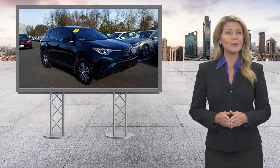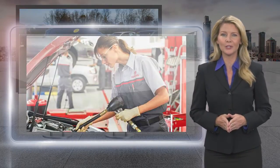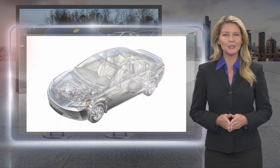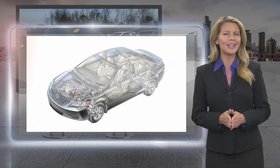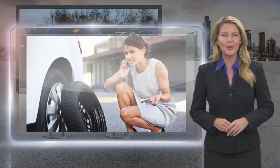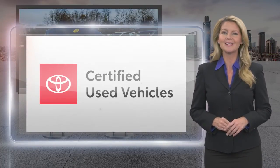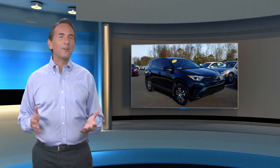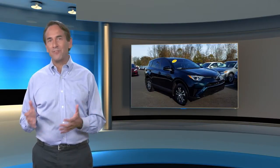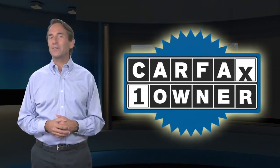Every Toyota certified used vehicle must meet or exceed an intensive multi-point quality assurance inspection. Our goal is to ensure that this vehicle has that new look and feel you would expect in a certified used vehicle. Toyota certified used vehicles — the best new cars make the best used cars. Feel confident in this Carfax verified one owner vehicle with a Carfax vehicle history report.